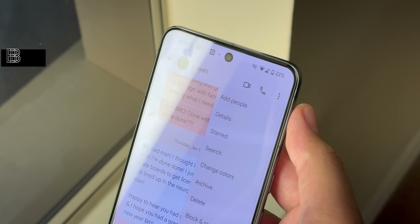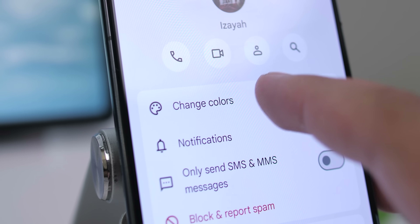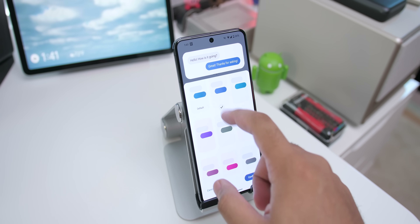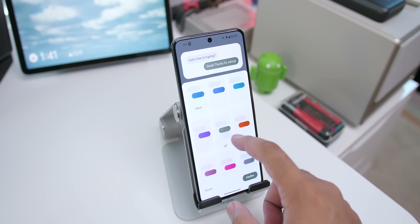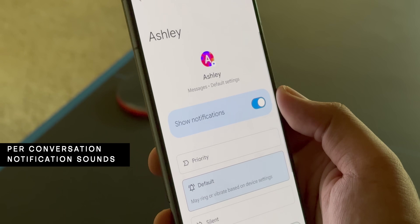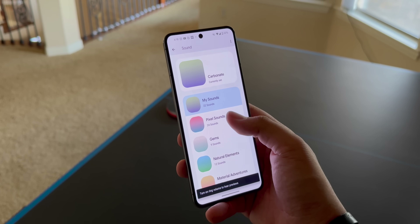Within RCS chat threads, you can change the color theme of the message bubbles. Hit the three-dot menu, go to Details, then Change Colors, and you'll see eight different palettes to choose from along with the default Material You option. That Details page is also where you can set per-conversation notification sounds — under Notifications, scroll down to Sound and choose the sound you'd like to play whenever that person messages you.